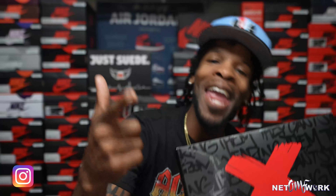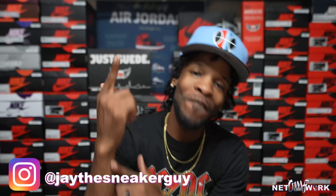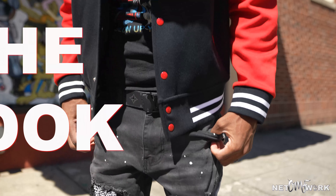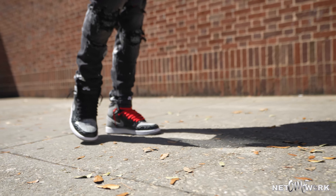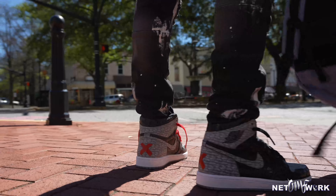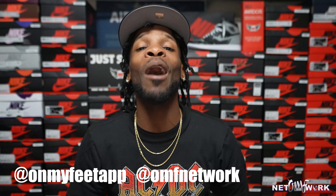They can't stop you from wearing them. What is good, man? It is your boy J the Sneaker Guy coming at y'all with yet another episode of The Look on the On My Feet network slash app. We need to start off by making sure that you guys are tapped into all of their social media platforms — whether it is on YouTube, Instagram, the list goes on — make sure that you are following the On My Feet network and have notifications on, because you do not want to miss any of the exclusive content the app has to offer.